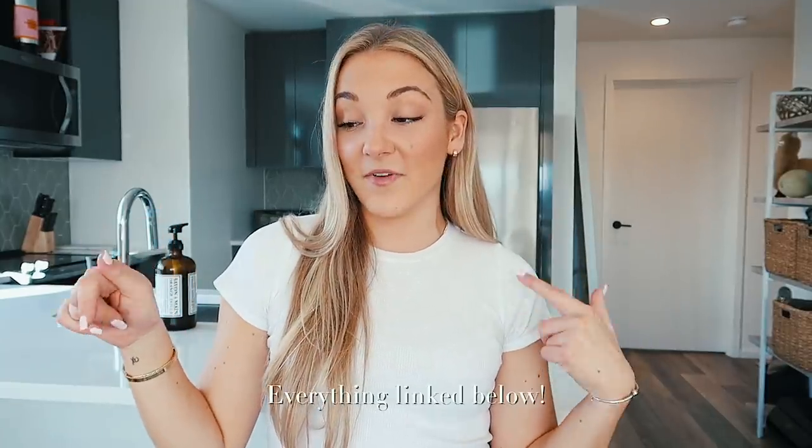Before we get into it, all the links that I can find to these items I will link in the description box, because I know that can be really frustrating if you want to find something and you can't find it. My social media will also be linked down below — if you want to follow me on Instagram, subscribe if you're not already, and give me a nice little comment. I really appreciate it and I always read all my comments.